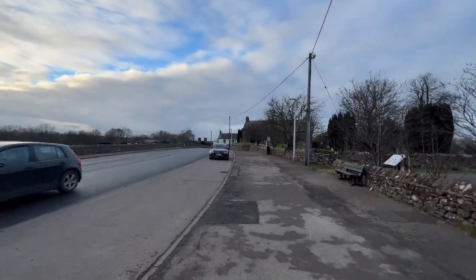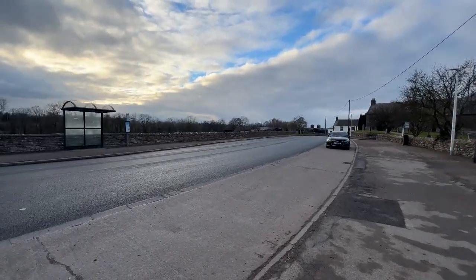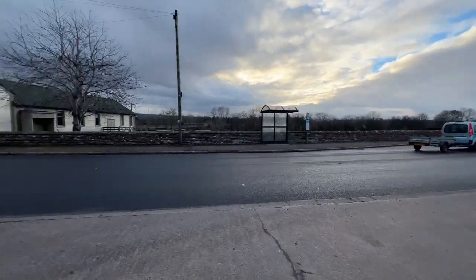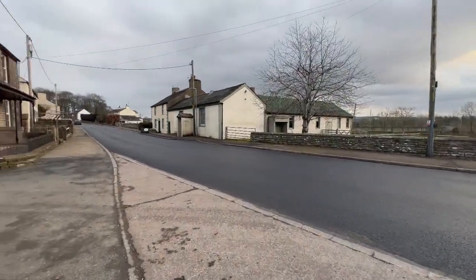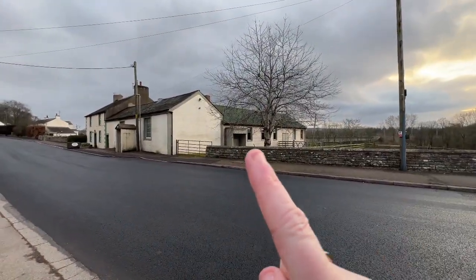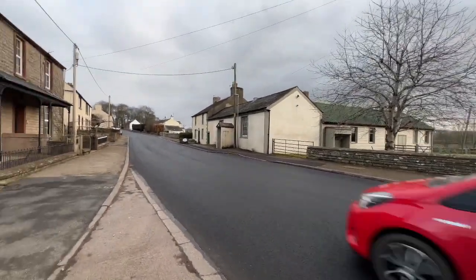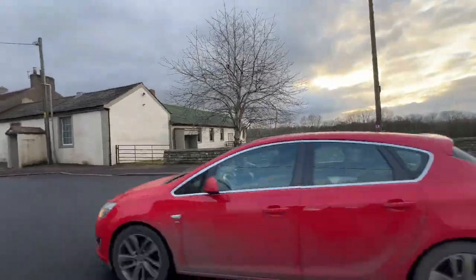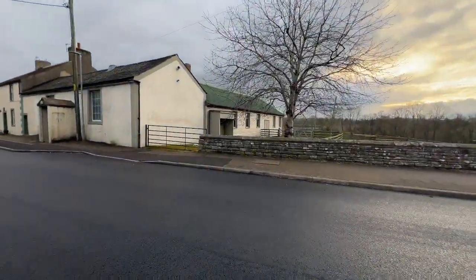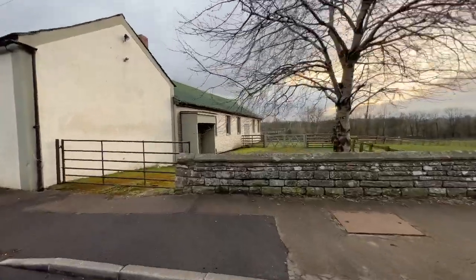This is the street scene, just to show you where we are. We've got Clifton Church here, the A6 which takes us to Penrith in that direction and up towards Shap over the railway bridge there. This is the village hall — you can see the village hall section to the back and a very pretty cottage approach to the front.